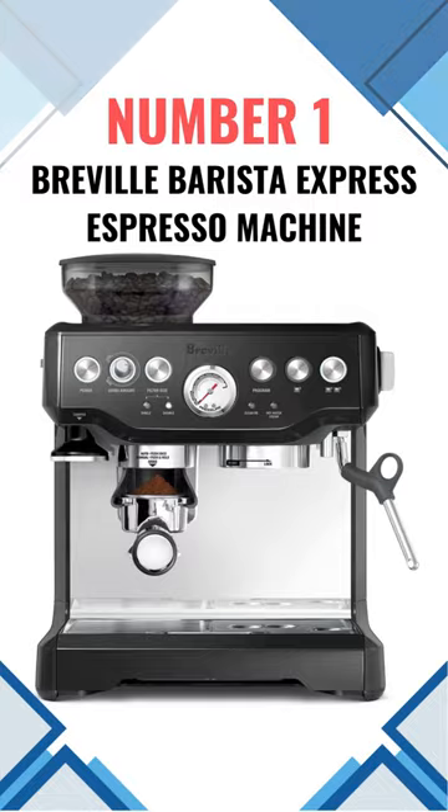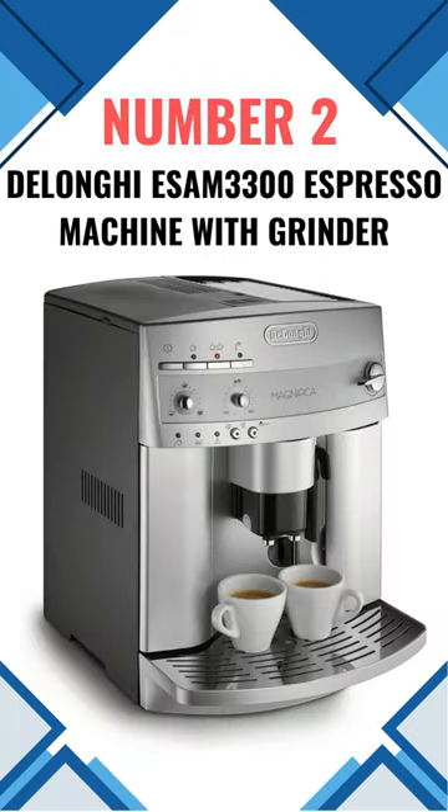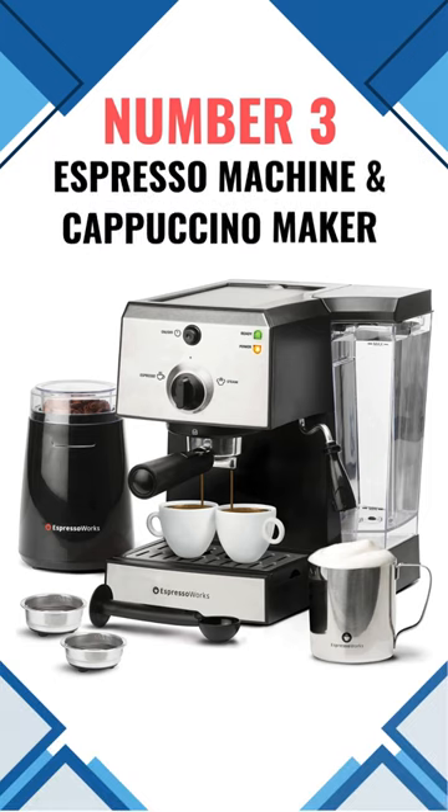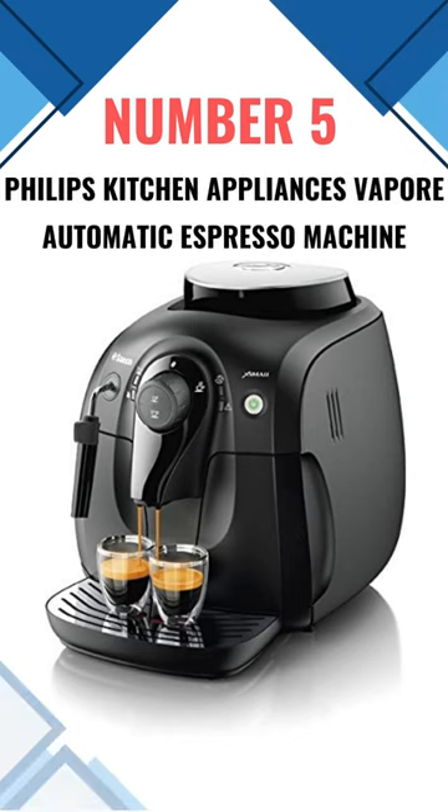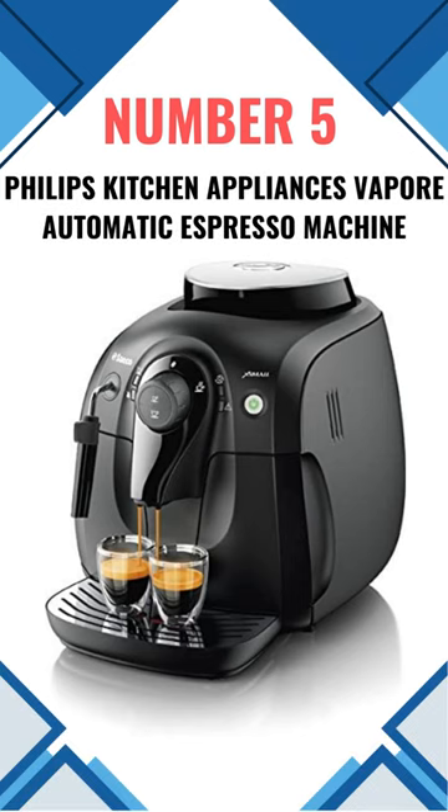Number 1: Breville Barista Express Espresso Machine. Number 2: DeLonghi ESAM 3300 Espresso Machine with Grinder. Number 3: Espresso Machine and Cappuccino Maker. Number 4: Gaggia Academia Espresso Machine. Number 5: Philips Kitchen Appliances Vapor Automatic Espresso Machine.